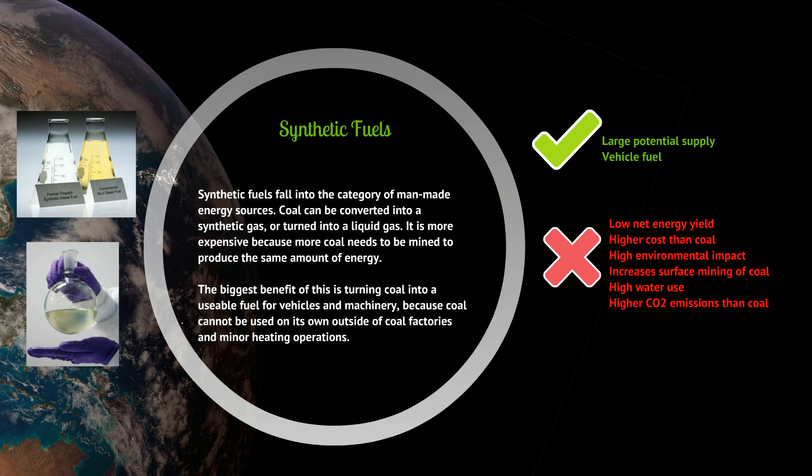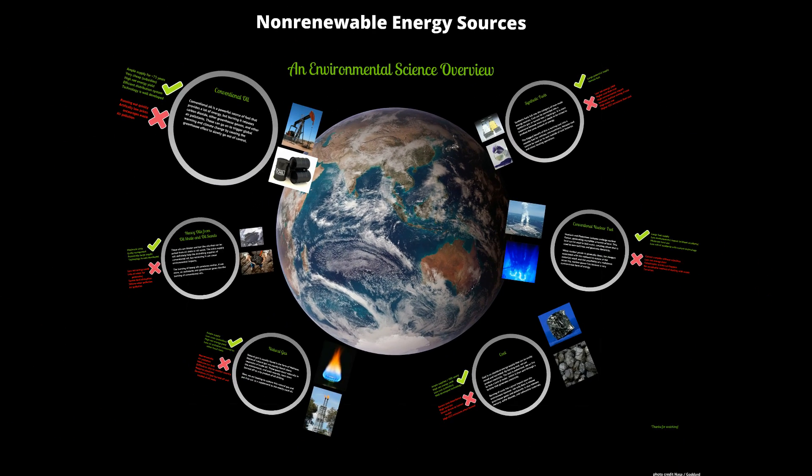You might wonder why we'd use synthetic fuels given the negatives. With conventional oil running out, we don't have an easily accessible method of turning non-renewable energy into vehicle fuels, which is why synthetic fuels are suggested as one option to help alleviate the shortage of conventional oil. Anyway, that's been a quick overview of non-renewable energy sources. Thanks for watching.